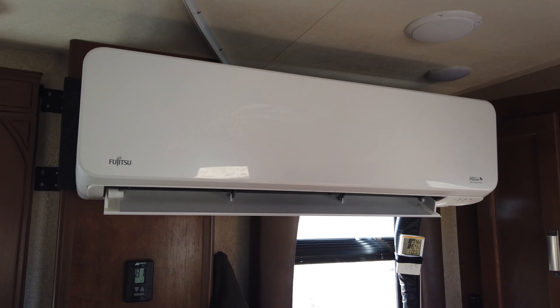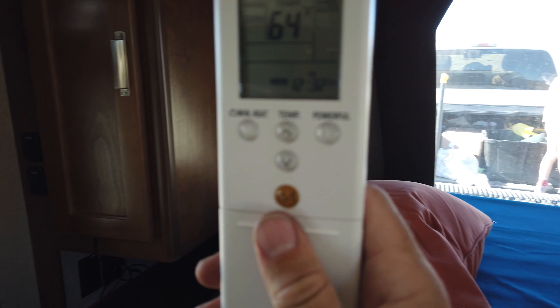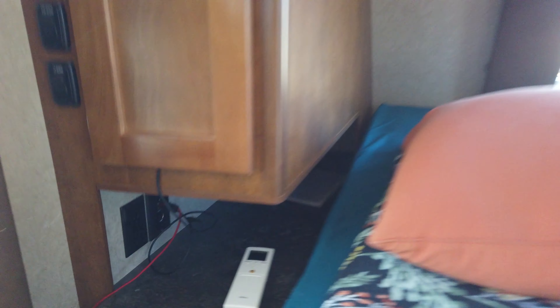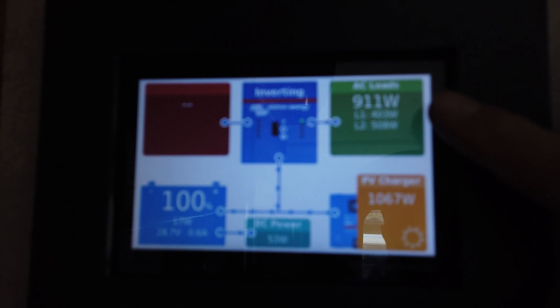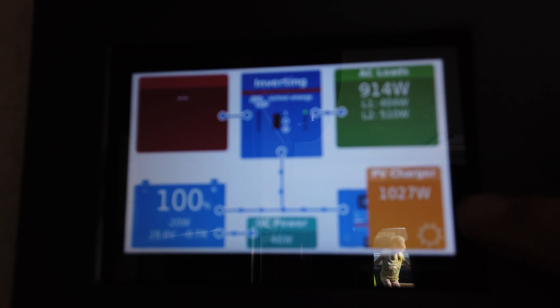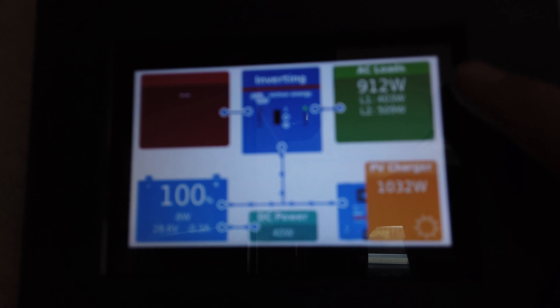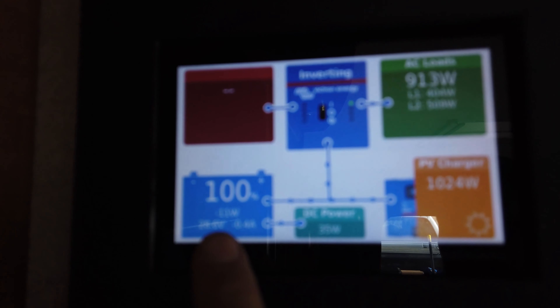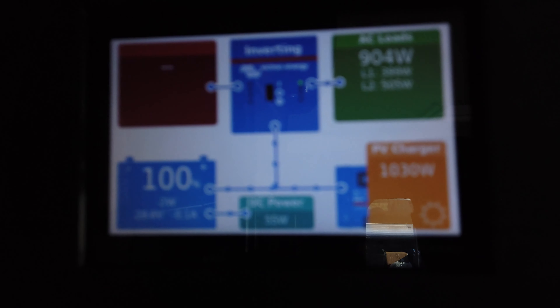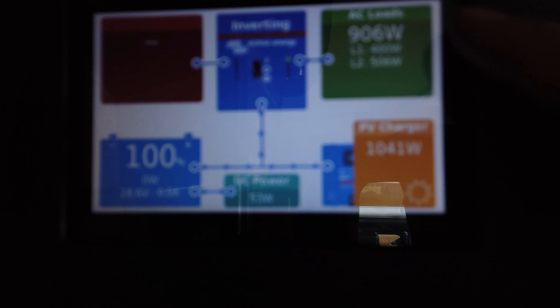The mini split is now at full blast. I put it down to 64 degrees and pushed the button called 'powerful' on the remote, which according to the manual tells it to go straight into maximum mode and affect the temperature change more quickly. Looking at the electrical system, we're at 911 watts and it can go higher. We're now producing 1,000 watts where just moments ago it was down in the couple-hundred-watt range — because now we have a place for the electricity to go. The battery is still full and only being discharged by about 5 watts, so the solar is taking up all of the slack.